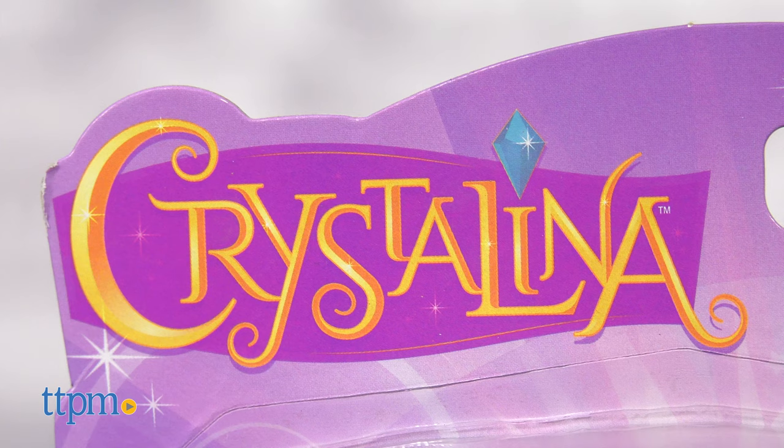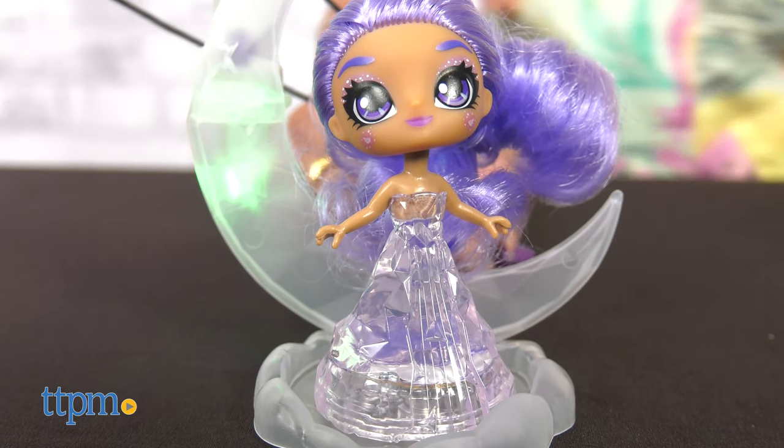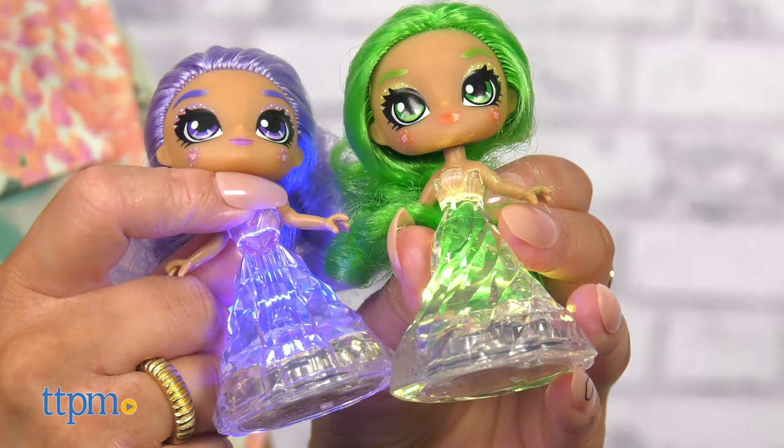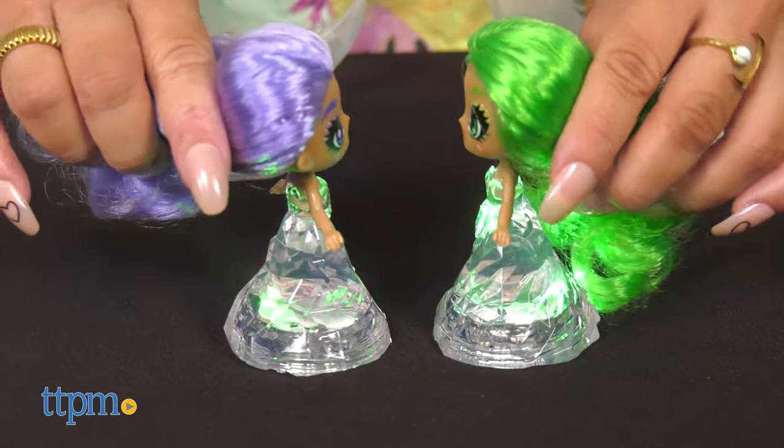The Crystallina dolls are all about introducing kids to the world of crystals. Holding crystals or placing them on your body is thought to promote physical, emotional, and spiritual healing. This is what Skyrocket Toys is trying to introduce kids to with their new dolls.